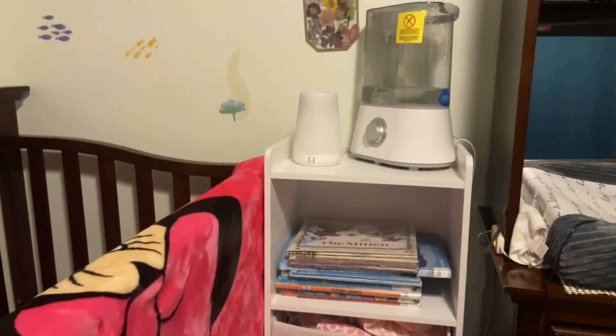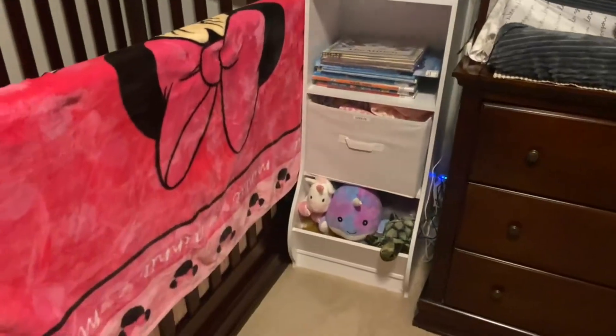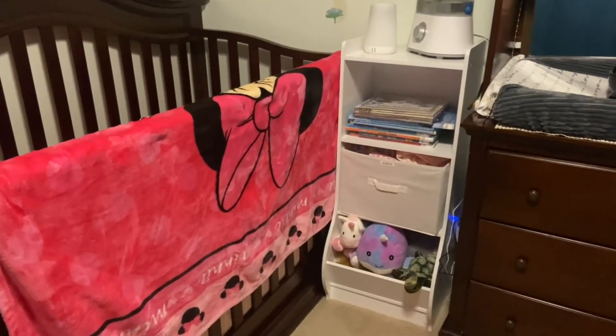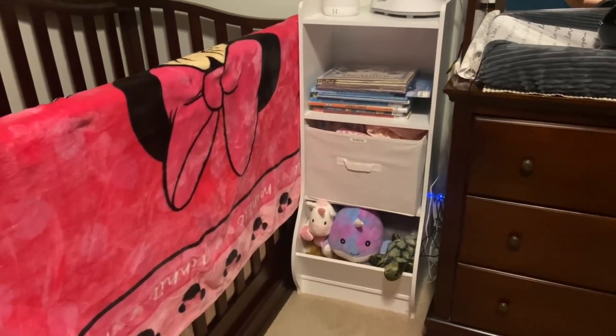Otherwise really sturdy, and I love the extra storage in this small space in our daughter's room between her dresser and her crib. Hope that helps — take a closer look at the storage unit.